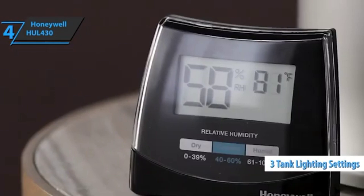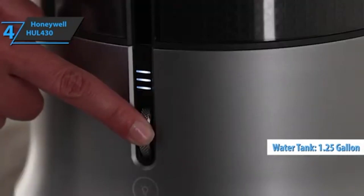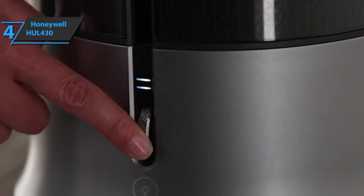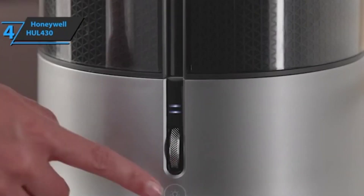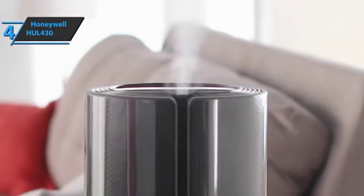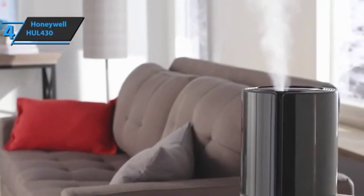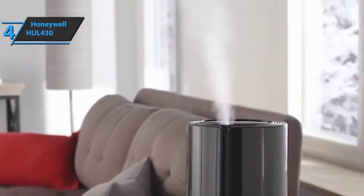The Honeywell HUL 430 has a 1.25-gallon tank that's large enough to humidify most rooms without being too bulky to carry or fill, and the tank fits most sinks. Like other models, the Honeywell allows you to add essential oils via the essential oil container, so it can do double duty as a diffuser. For the listed price, you can't beat this one.